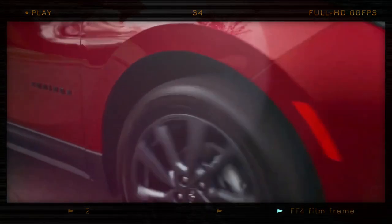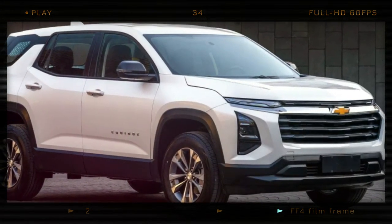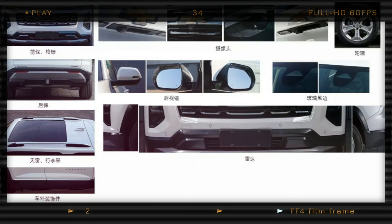It's still uncertain if this model could be a preview of the upcoming U.S. version of the Equinox. However, there have been reports suggesting that the American crossover will undergo a redesign next year. Thank you for watching.